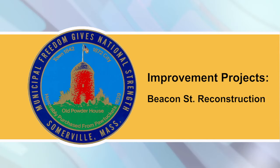Please expect crews to work extended hours as needed, including weekday evenings and Saturdays from 8:30 a.m. into the afternoon.